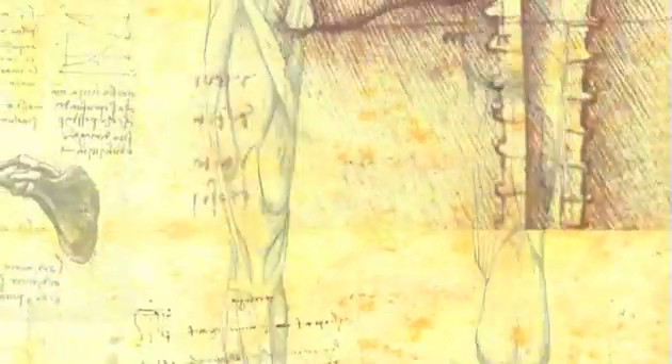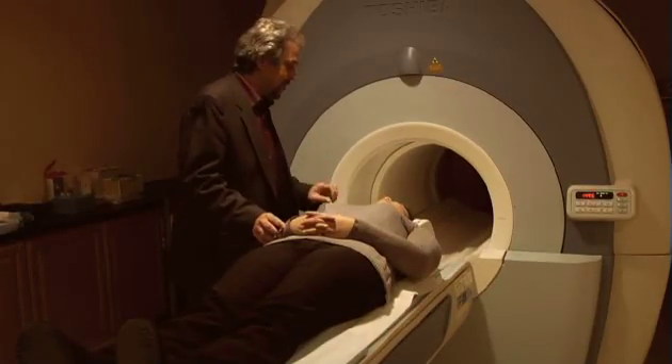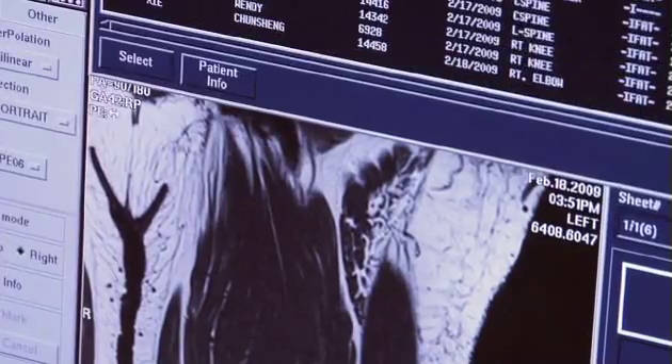The IME MRI technologist program takes 15 months and consists of theory classes and clinical labs. The first course we had at IME was anatomy. They pretty much showed me from head to toe all the anatomy of the human body. Material covered includes anatomy, physiology, and practical understanding of the actual MRI machine.